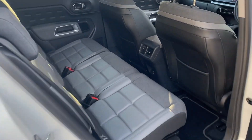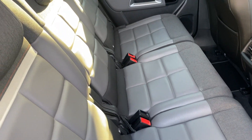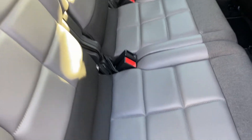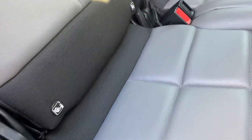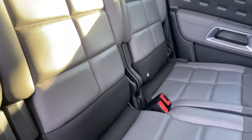Working our way into the back — as you can see the leather continues, which is still in absolutely fantastic condition. Lovely grey. You've got your isofix for your child seats on the two sides.